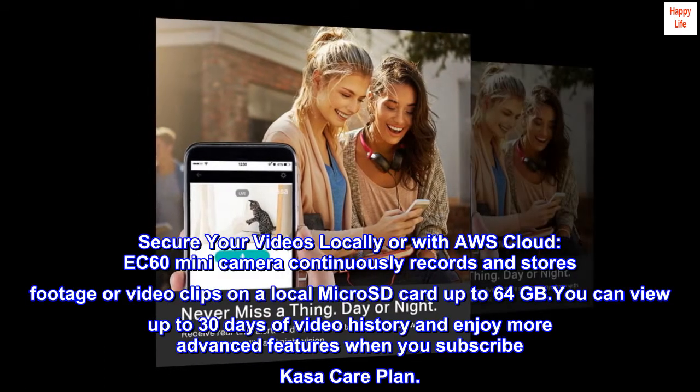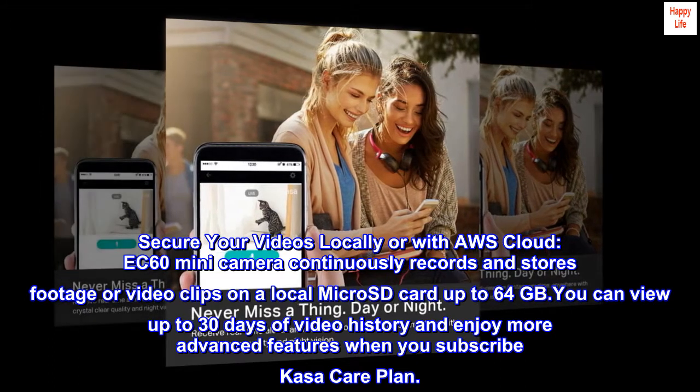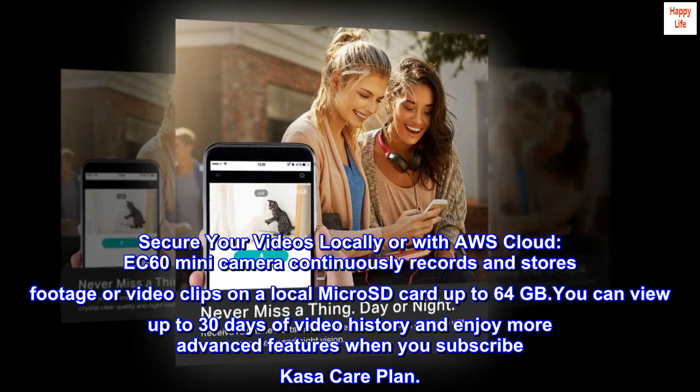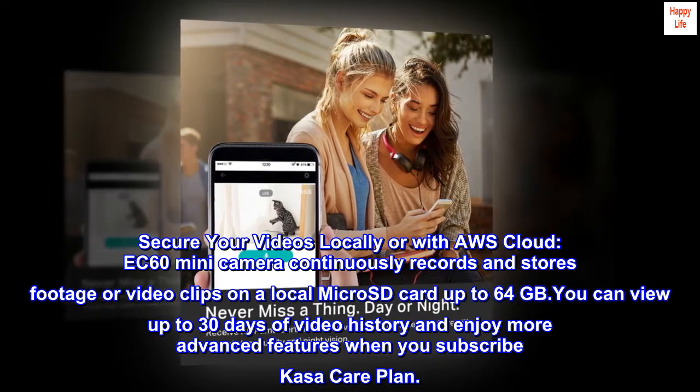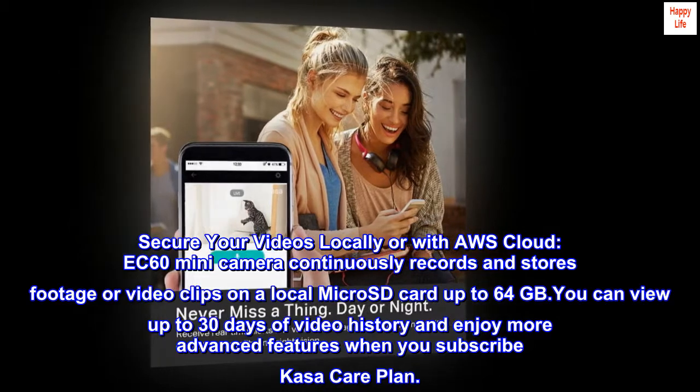Secure your videos locally or with AWS cloud. The EC60 mini camera continuously records and stores footage or video clips on a local micro SD card up to 64 gigabytes. You can view up to 30 days of video history and enjoy more advanced features when you subscribe to KASA CarePlan.